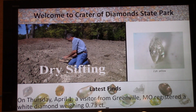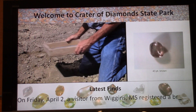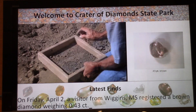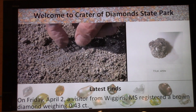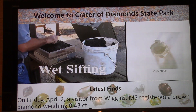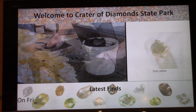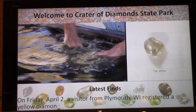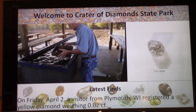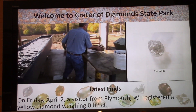They're showing a video teaching the three main methods for finding diamonds: dry sifting, surface searching, and wet sifting. That 11-point yellow is gorgeous. Thank you for joining me for this update on recent diamond finds at Southwest Arkansas's Crater of Diamonds State Park.